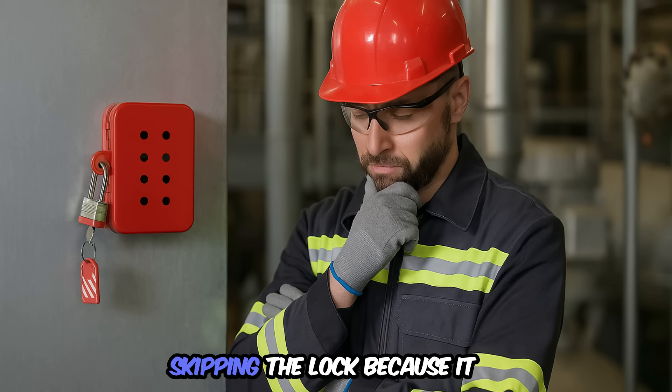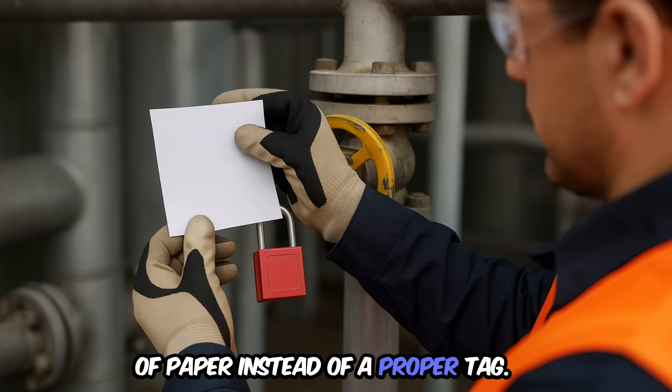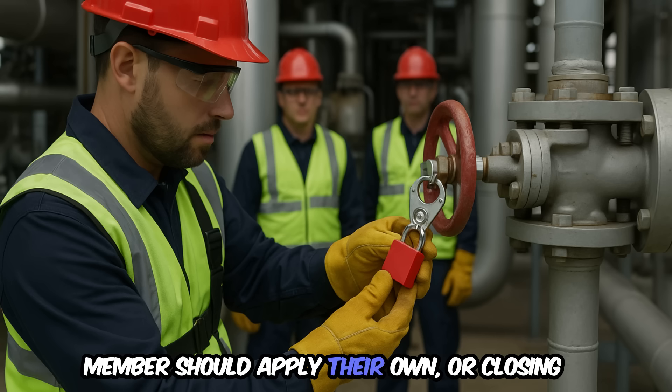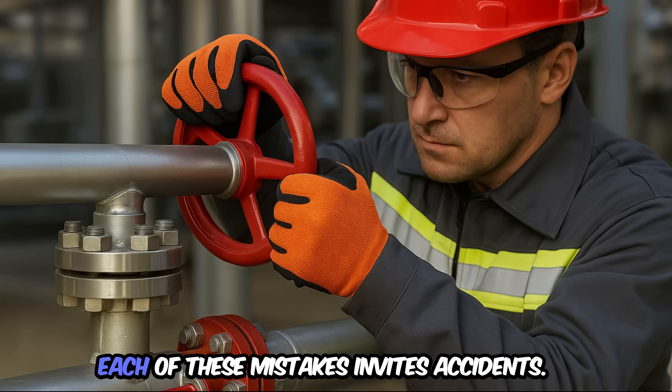What are the most common mistakes? Skipping the lock because it will only take a short time. Using tape or a simple piece of paper instead of a proper tag. Using just one lock when every team member should apply their own. Or closing only a valve without applying a blind. Each of these mistakes invites accidents.